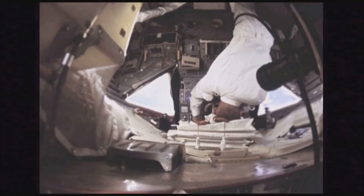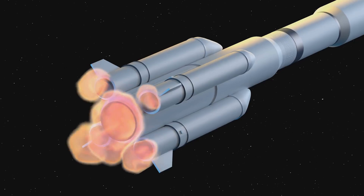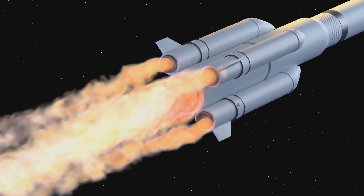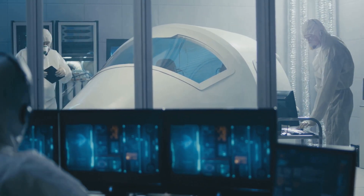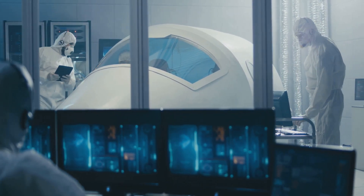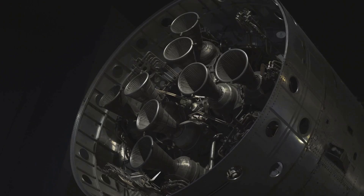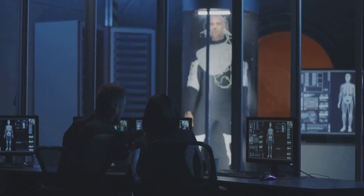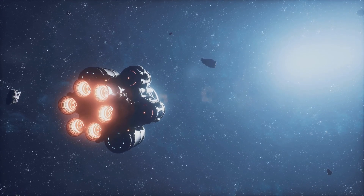What makes the Hall effect thruster ideal for Mars cargo transport is its efficiency at moderate power levels. Each thruster can deliver a specific impulse five to ten times higher than that of chemical engines, meaning it uses fuel much more sparingly. Modern designs run on kilowatts of power, but research centers in Europe and Japan are scaling these systems into the megawatt range. Clustering multiple thrusters together allows higher thrust while maintaining long operational life. Engineers at ESA and JAXA have demonstrated high-power Hall arrays for large satellites, and these same designs will serve as orbital insertion engines for interplanetary cargo vehicles.